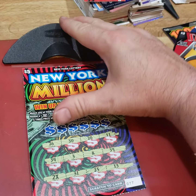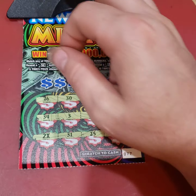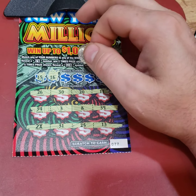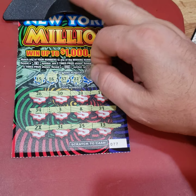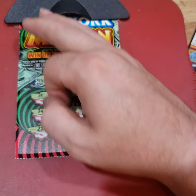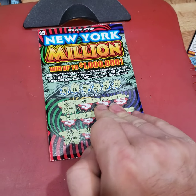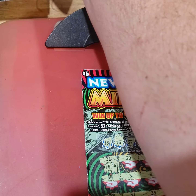Let's go to the New York Millions. I'll pay more attention to the tickets than the camera, so if it's off, I'm sorry. Let's see if we get a match — 15, no. 16, no. 37. Double deuce. 26 — we got a match. And 21. So we have one match and a 2X. We got $10 here, $20 there — $50 winner. Not bad on a $5 ticket. We spent $100 so far and we've got back $50.